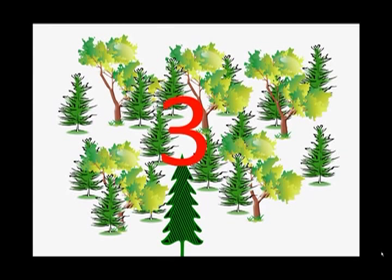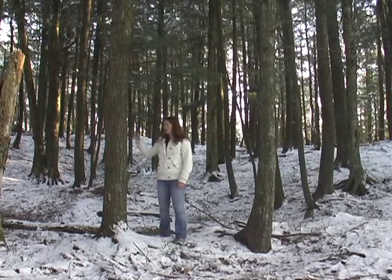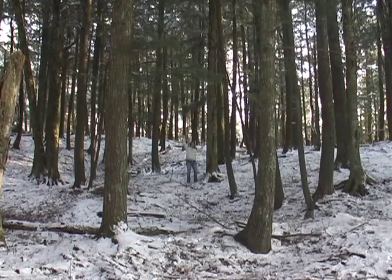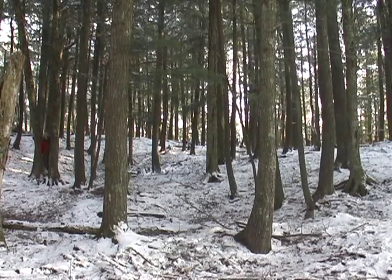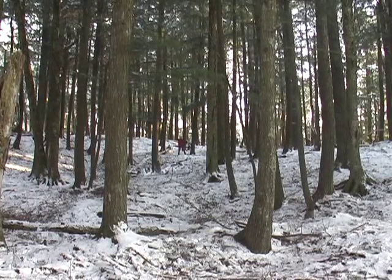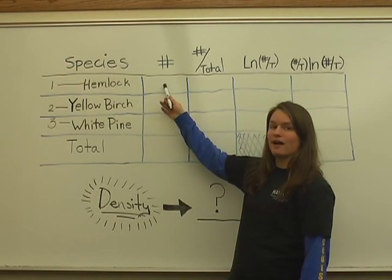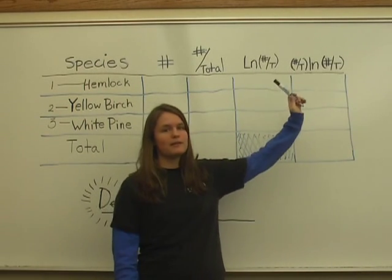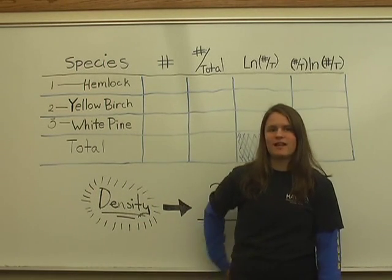Now let's look at how to measure density. We need to count the number of trees within each species. After counting all those trees, this is how we calculate the density: we add 14 hemlocks, five yellow birch, and one white pine. We find the percentage of each, take the natural log of the percentage, and multiply the percentage by the natural log. You add those all together and come out with the density.